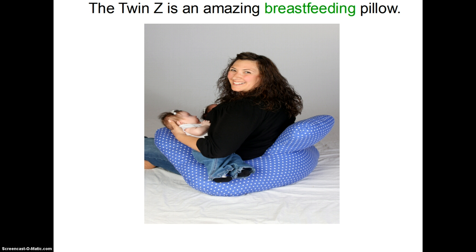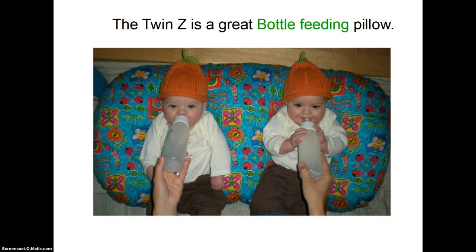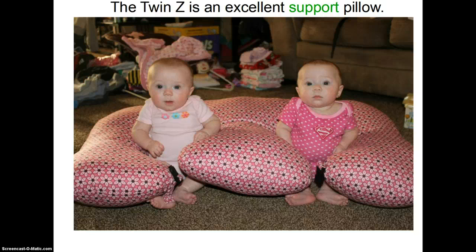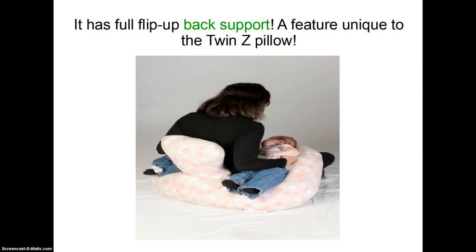The Twinsy is an amazing breastfeeding pillow. The Twinsy is a great bottle feeding pillow. The Twinsy is a great tummy time pillow. The Twinsy is an excellent support pillow — it has full flip-up back support.